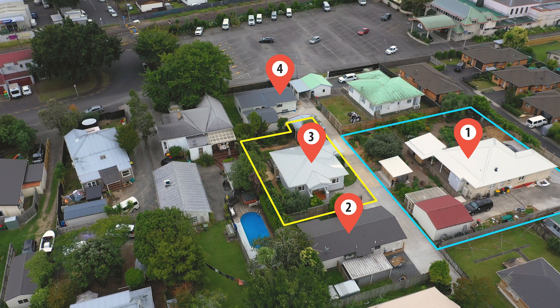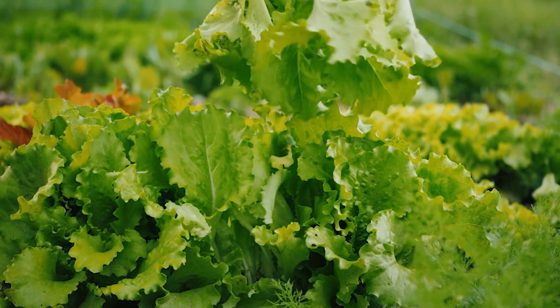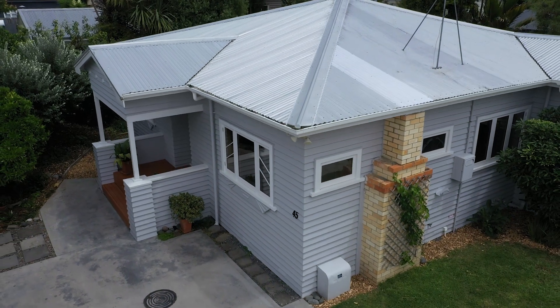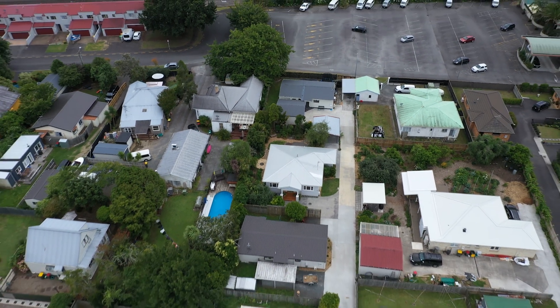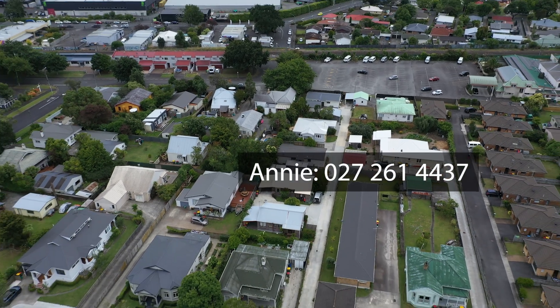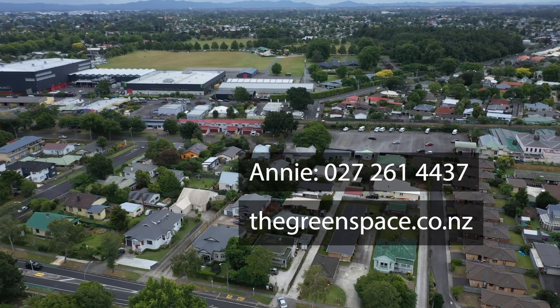Annie and Dave are house number one. They grow all kinds of good things, and the neighbours regularly enjoy the produce. 45 Te Aroha Street is an absolute gem — close to schools and every convenience, and with the privacy and community balance you've been looking for. Call Annie today and book a private viewing, or go to the website and find upcoming dates and times for open homes.